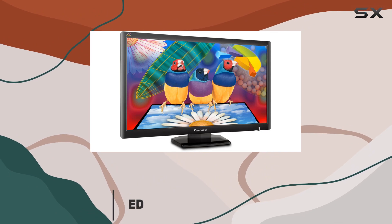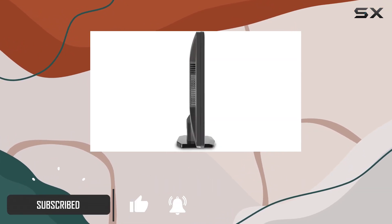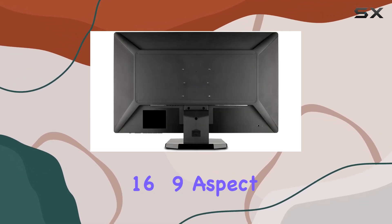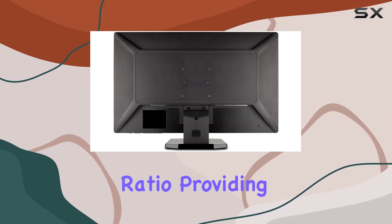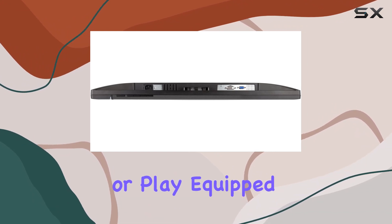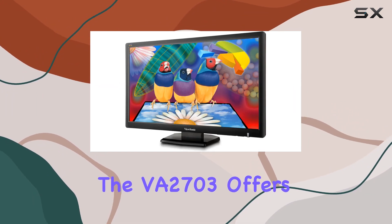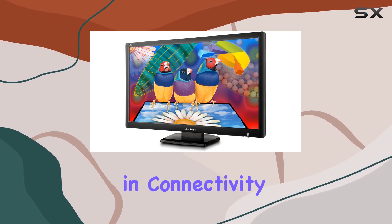With a crisp 1920x1080 resolution, this monitor promises a vivid and detailed visual experience. It boasts a 16:9 aspect ratio, providing a widescreen canvas for work or play. Equipped with both DVI and VGA inputs, the VA2703 offers versatility and connectivity.